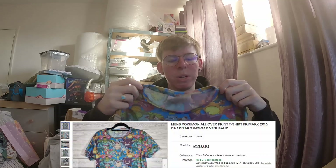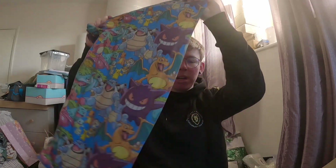The second sale is the all-over Pokemon print t-shirt. Listed this last night for £20 and that went overnight - woke up to it this morning. £20 all in on that one. Nice little quick sale, I'll take those all day long.